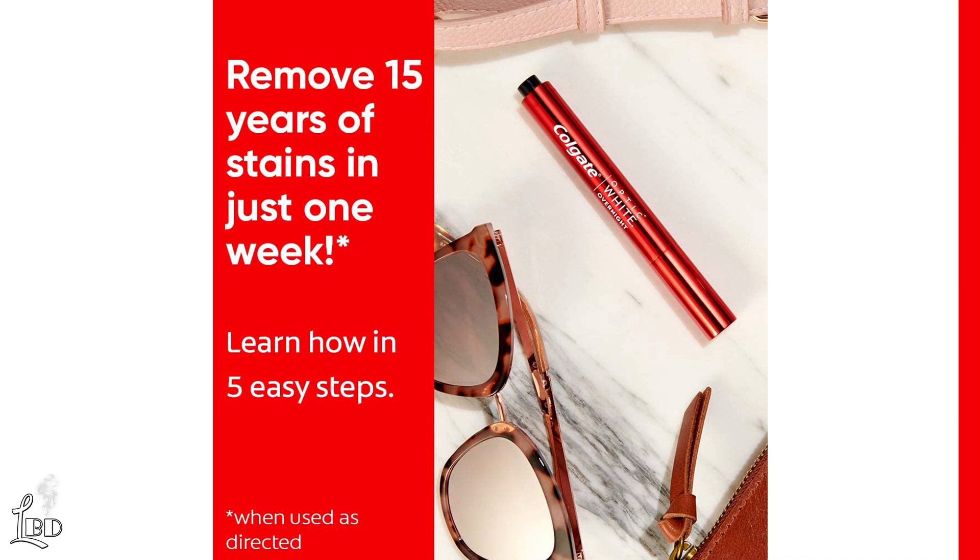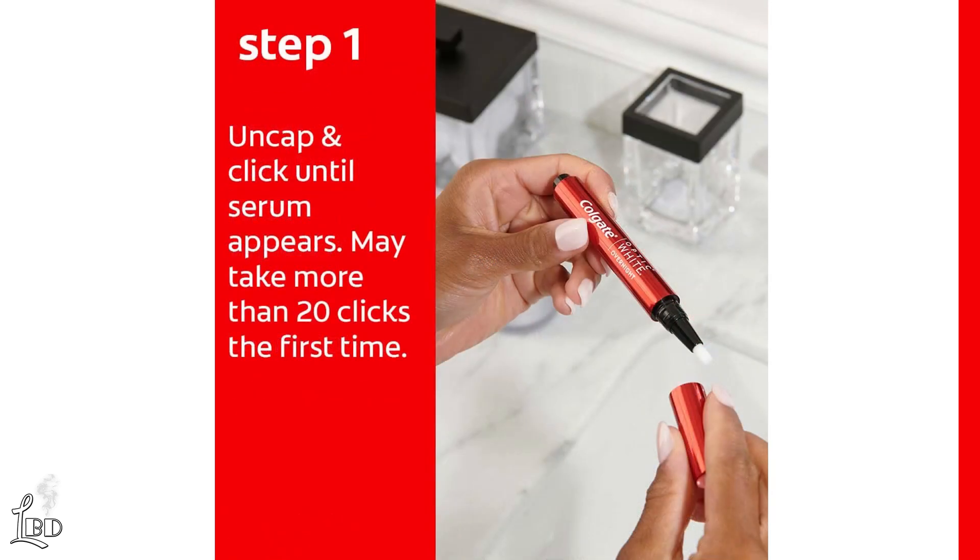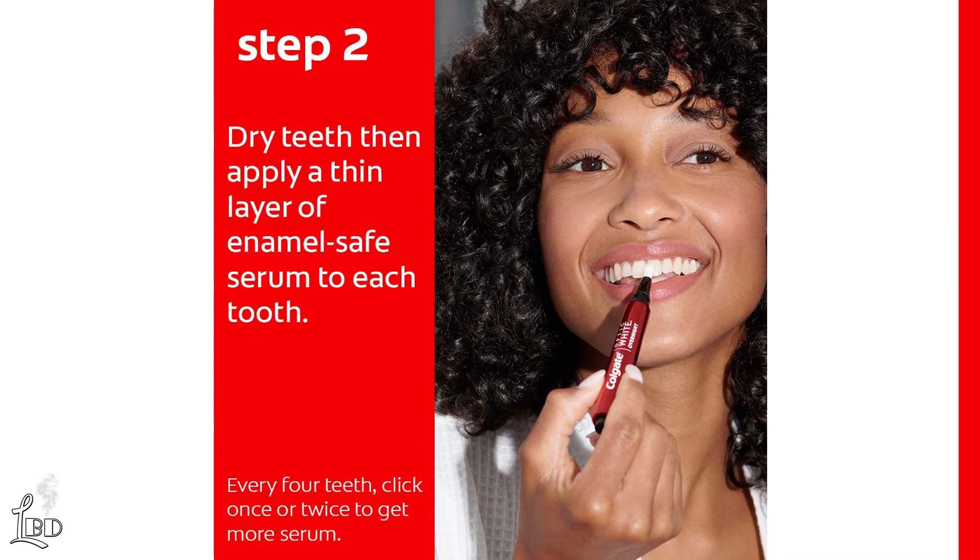It is super easy to apply in 5 steps. Step 1: uncap and click the pen about 20 times until the serum appears. Step 2: follow your regular oral care routine, dry your teeth, and then apply a thin layer of enamel-safe serum to each tooth.